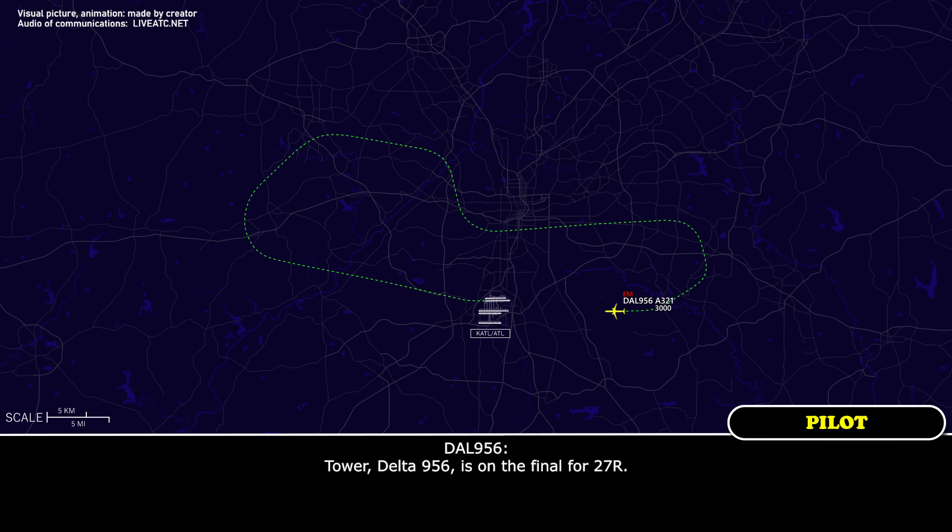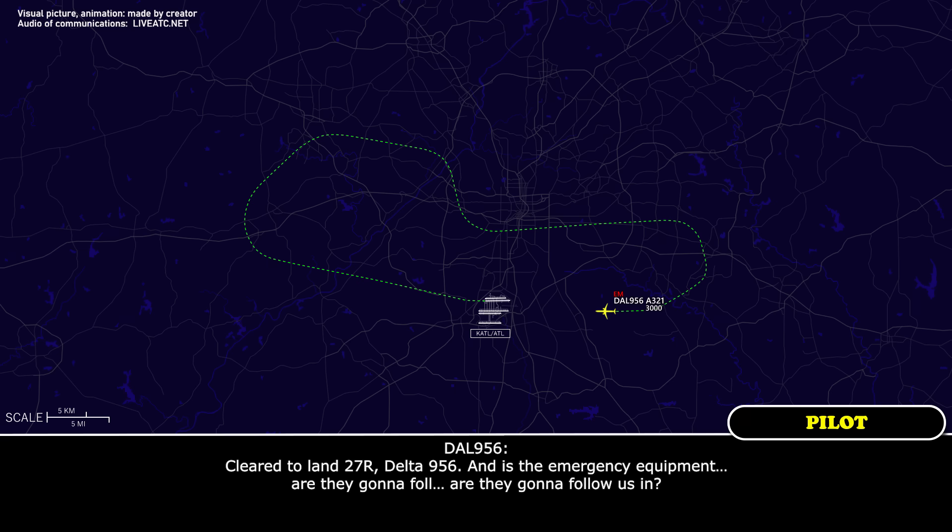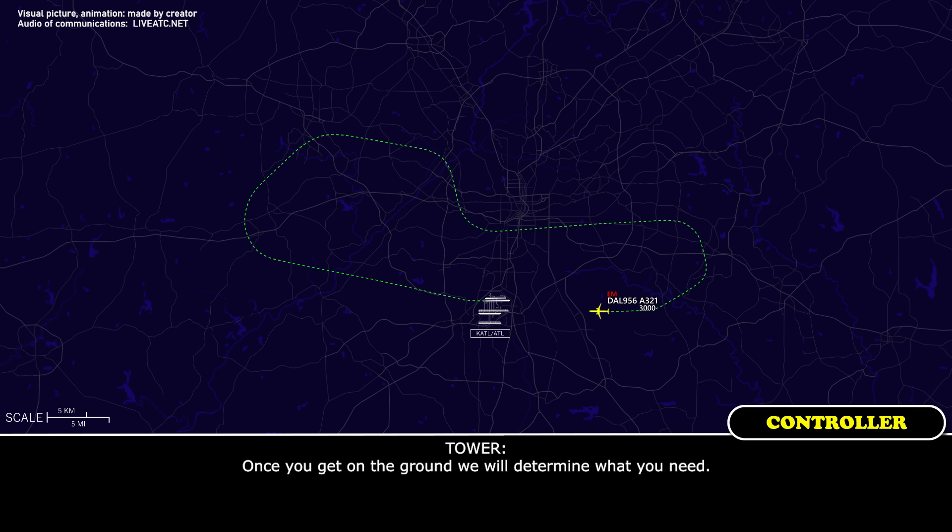Tower, Delta 956 is on final for 27 Right. Delta 956, Atlanta tower, wind 160 at 8, traffic departs prior to arrival, runway 27 Right, cleared to land. Clear to land 27 Right, Delta 956. And there's an emergency — is it going to follow us in? Once you get on the ground, we will determine what you need. Okay, thank you. You're welcome.